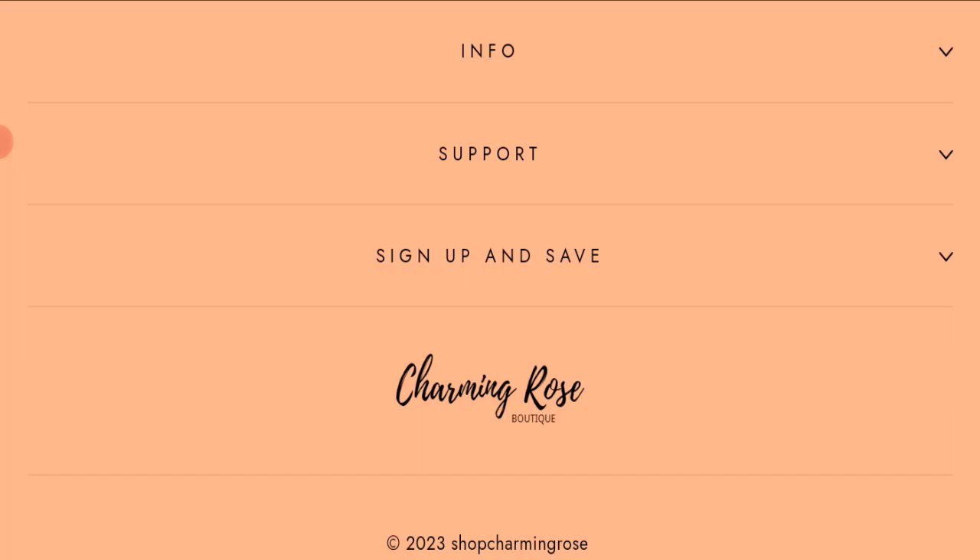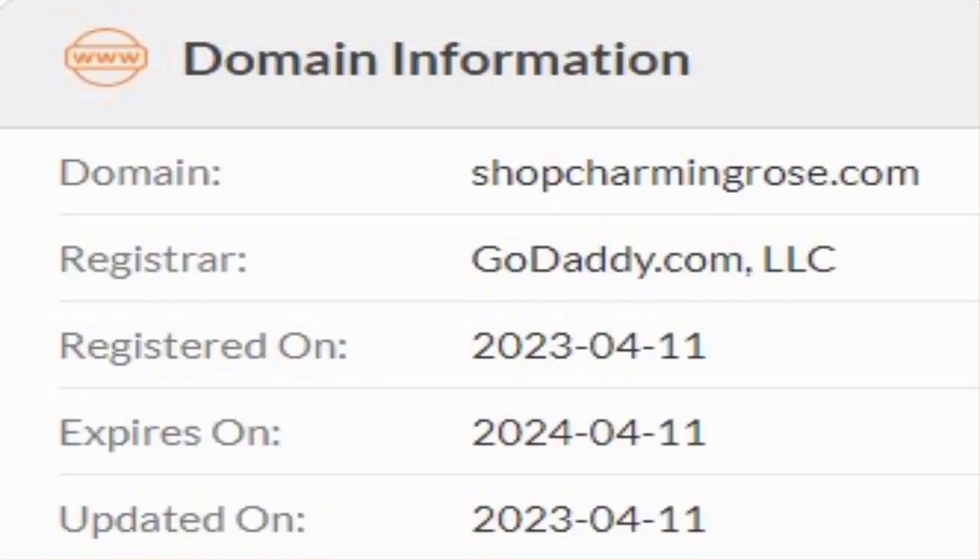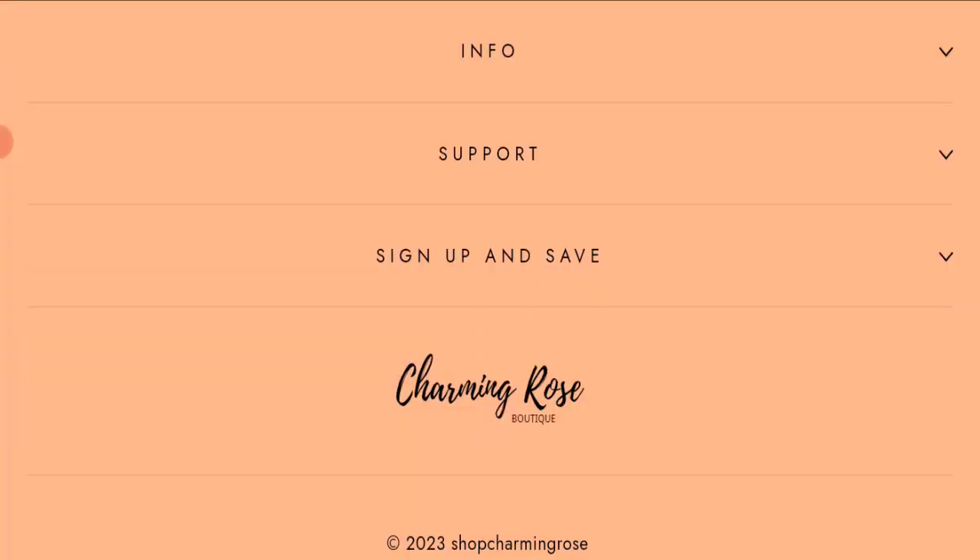Now we will talk about the legitimacy factors to judge whether this is a legit or scam website. This website is secured by HTTPS protocol and SSL integration, which is a good sign. However, this website was registered on April 11, 2023, and will expire on April 11, 2024, meaning it is very new — registered just last month — which is a very negative sign.